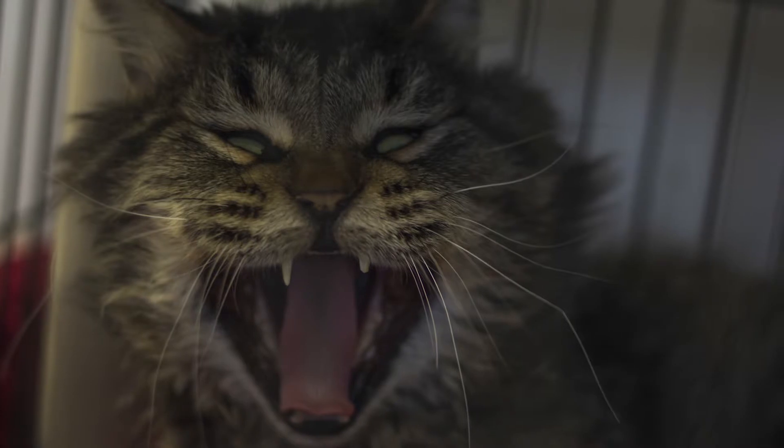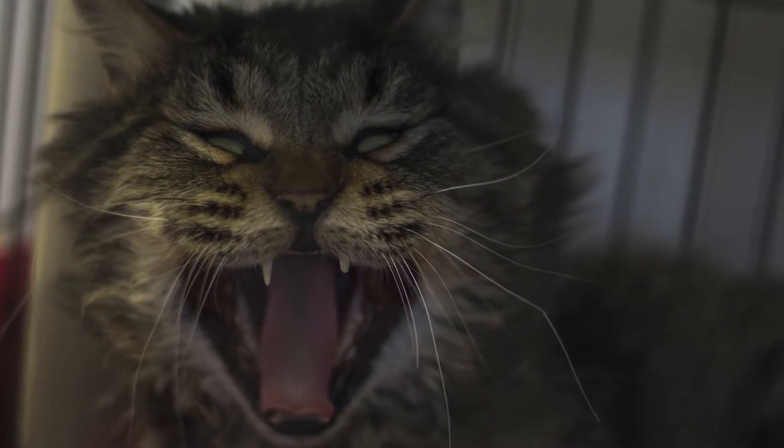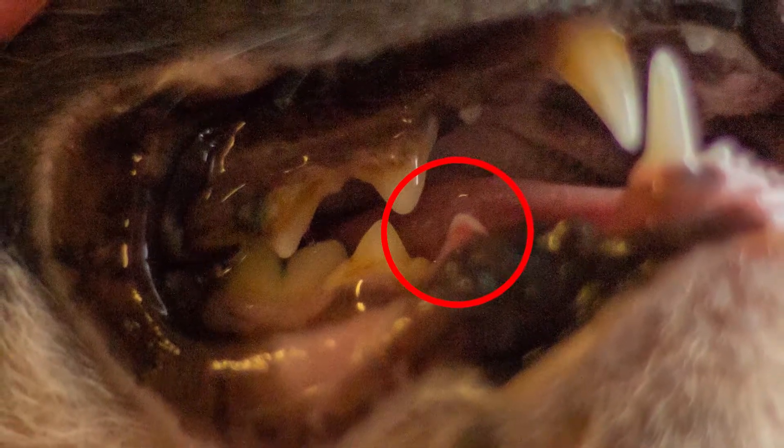Of course, this takes time, but the time to prevent it is now. Another special thing happens in cat mouths — odontoclastic resorptive lesions. We don't know why this happens, but it seems very cruel because it's a very painful process initiated by cells within the cat's own teeth, called odontoclasts, that start to eat away at the tooth from the inside out.